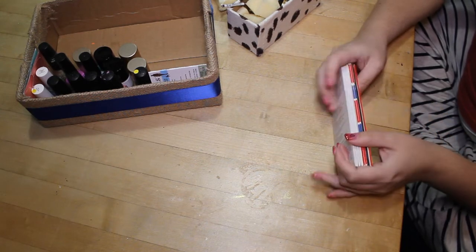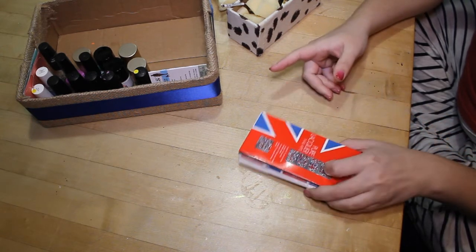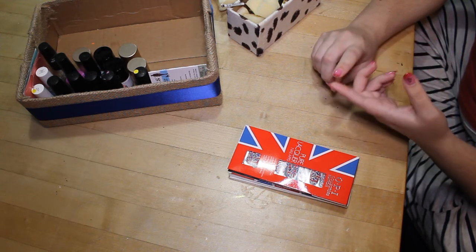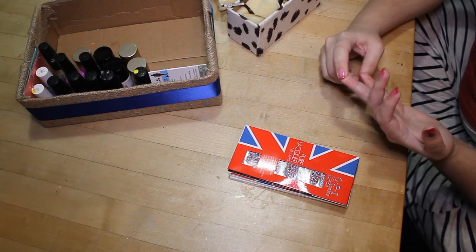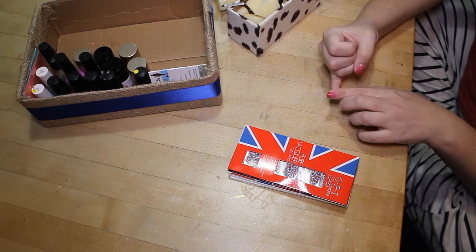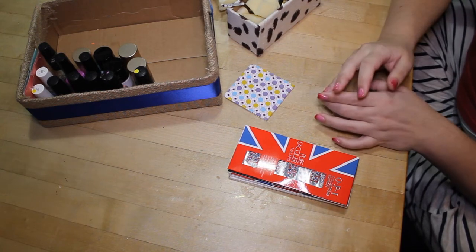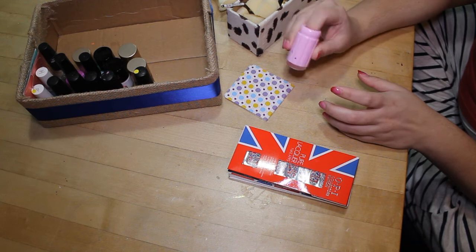So here's everything except my extra drawers. I have one drawer in my Helmer now that I use to hold all my disposable extras — things like the orange sticks, the buffer blocks, the big bottle of Blue Cross cuticle remover, an extra bottle of acetone, an extra sleeve of cotton rounds, my stash of lint remover books, and my spare clear stamper, because I can't live without that — if something happens to my stamper, I need a backup.